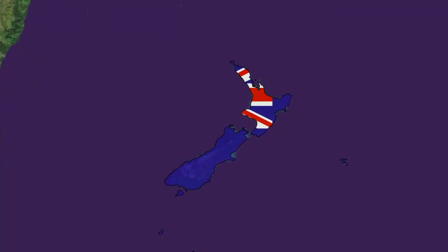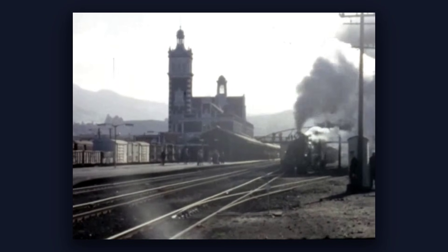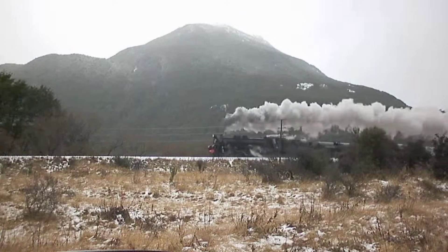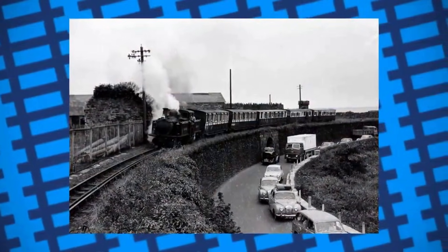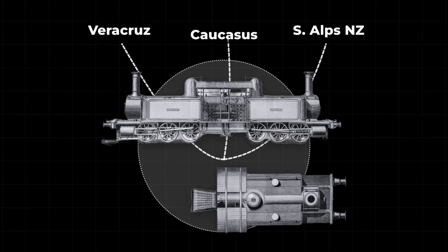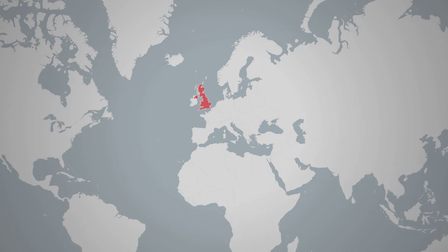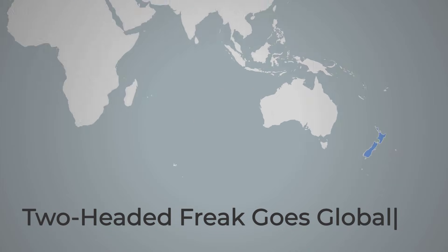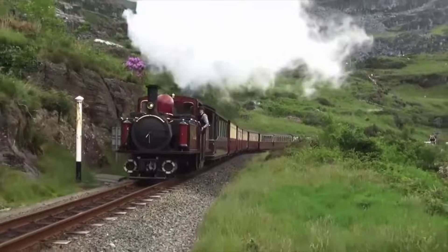New Zealand's government engineers, searching for a way through the Southern Alps, followed suit. The Otago Central and other lines took delivery of Fairley locomotives in the mid-1870s. On tracks hugging river gorges and climbing toward the clouds, these engines proved their worth. Local reports praised their ability to pull long trains through curves as tight as 100 feet, with no need for costly turntables or extra track. From the Welsh slate fields to the peaks of the Andes and the Pacific Rim, the so-called two-headed freak was fast becoming the engine of choice wherever mountains refused to yield.